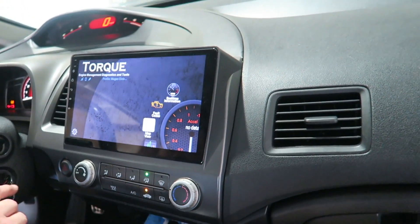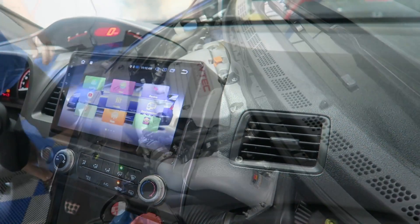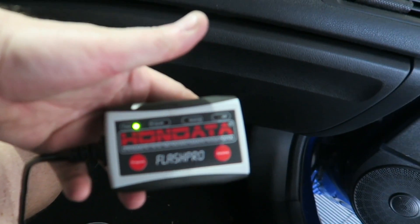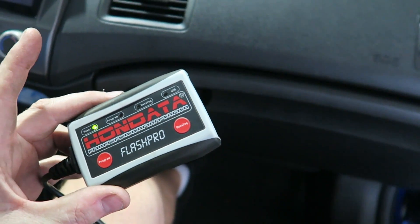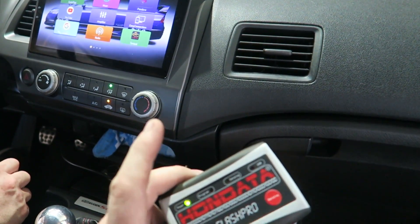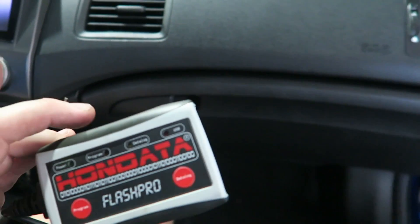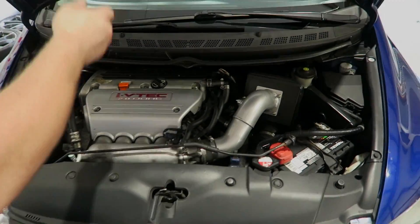The car is essentially stock — one of the reasons we wanted to do this first episode is to introduce you to this car. It's gonna be getting a few little changes along the way, but it's essentially stock with just a K&N FIPK intake and now a Flash Pro. What we're thinking of doing is putting it on the dyno — load the factory map, do two runs back-to-back to see what it's making, then put the K&N map from Flash Pro to see what difference it makes.